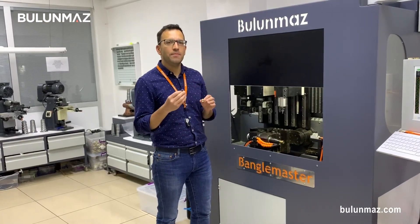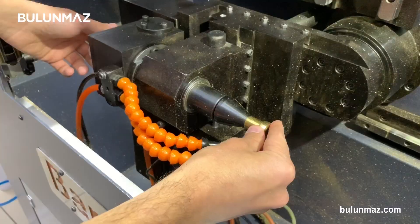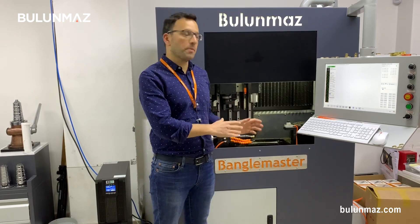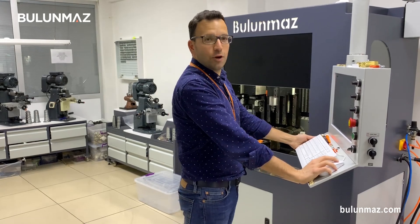Before connecting them, I will finish my model with the Bengal Master CNC machine. With the surface scanner on the Bengal Master, you can work any thickness. Now let's start and see how it works.